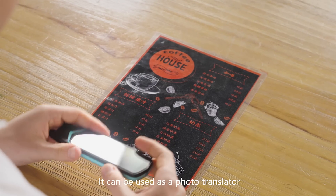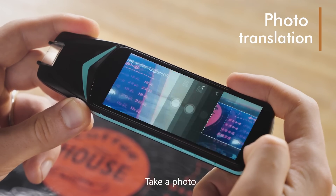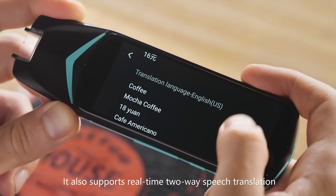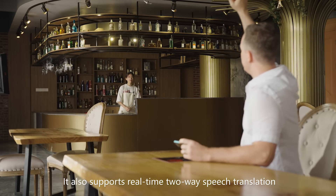It can be used as a photo translator. Take a photo, then the pen will instantly interpret the text. It also supports real-time, two-way speech translation.